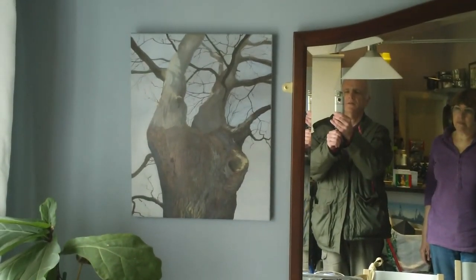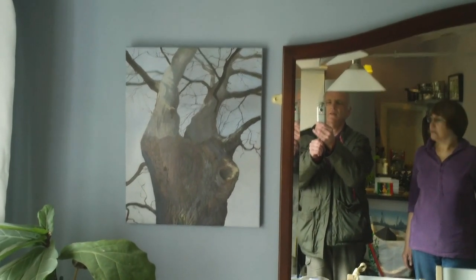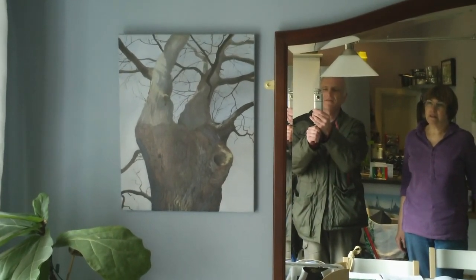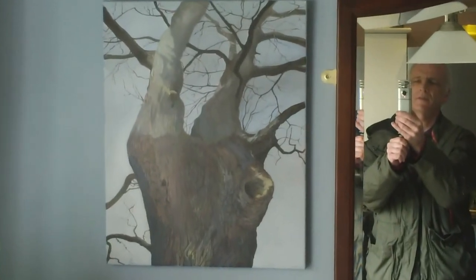It looks like a live tree in the middle of winter rather than a dead tree. There was that sort of one that looked a bit lightning struck. But that looks like a tree that has all burst into leaf.